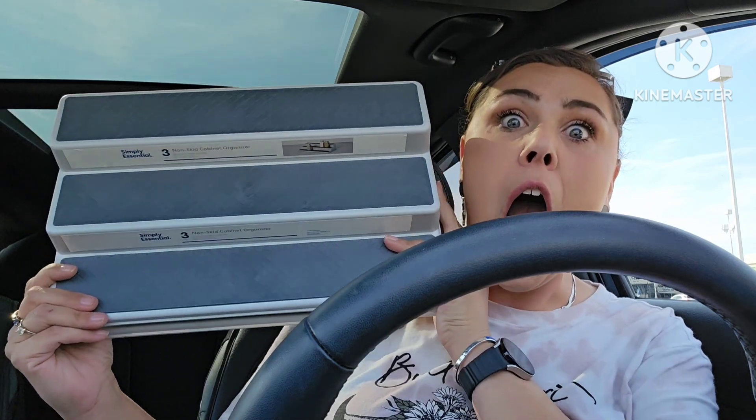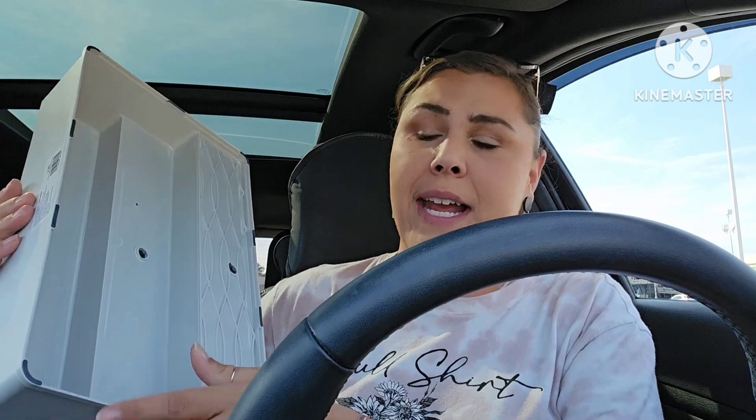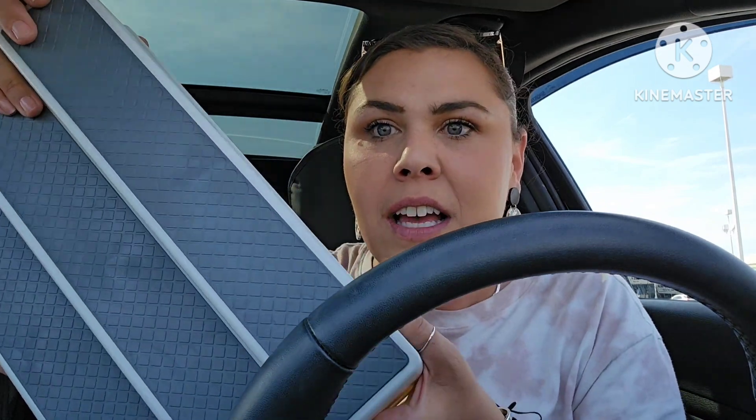Now the stuff that just wowed me: this is by the brand Simply Essentials — it's a three-row non-skid cabinet organizer, all plastic. I was excited about the wire ones but got them home and the spices fall through. This one is so well made, with little rubber feet on the bottom of the tray. I took it to the register — there were only two — and asked them to ring it up just to make sure it was a dollar twenty-five.